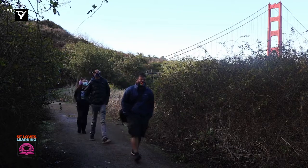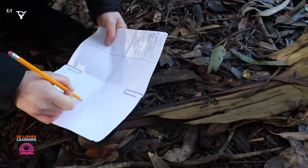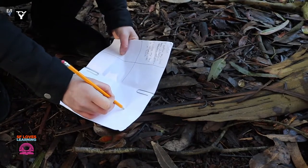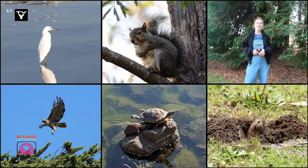Next time you visit your local park, don't forget to bring your pencil and your science notebook so that you can practice using your observation skills and drawing like a scientist. Thanks for watching! We hope you enjoyed this video! Catch us next time on Neighborhood Nature!